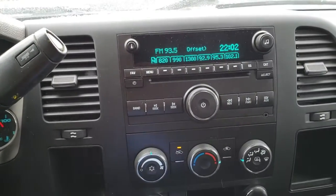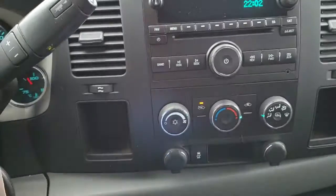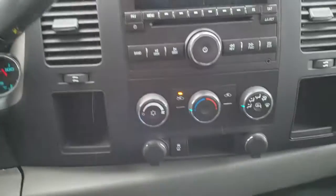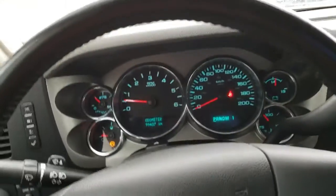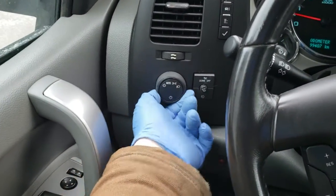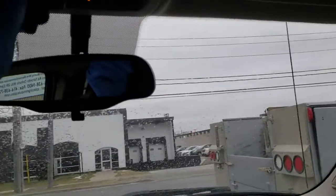Everything seems to work fine. The radio works, all the heat works fine, and the AC seems to check out. The lights and all the indicators work — I checked them outside and they all work fine, so everything is in working order. The truck is equipped with a vanity mirror on the passenger side, which isn't broken. The dome lights work just fine.